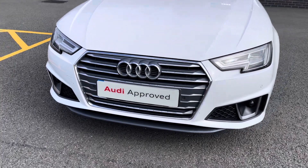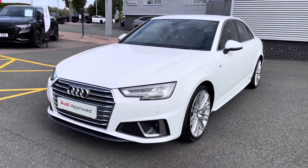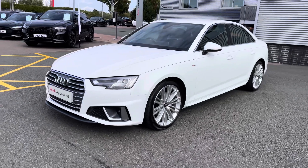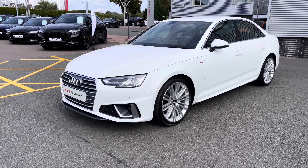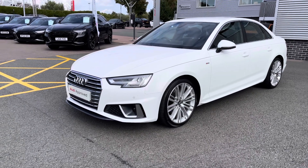This model features the 2 litre petrol engine badged 35 TFSI. The engine has an output of 150 PS and works alongside the 6-speed manual gearbox.